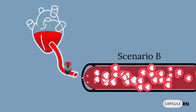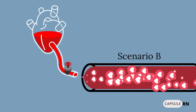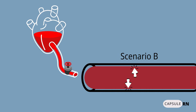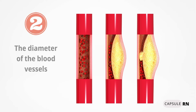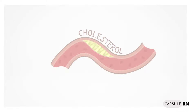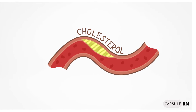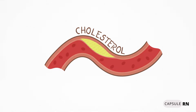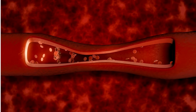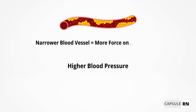In scenario B, however, the heart is pumping out a lot of blood, which fills the blood vessel space up more, causing the pressure on the artery walls to increase, so blood pressure would be higher. If there's plaque buildup or a narrowing of the arteries, the blood has less space to travel, meaning more force on the walls and therefore higher blood pressure.